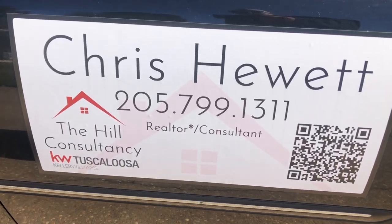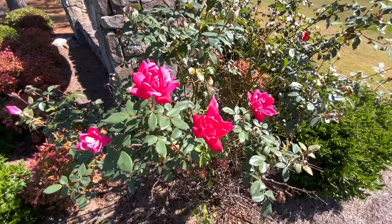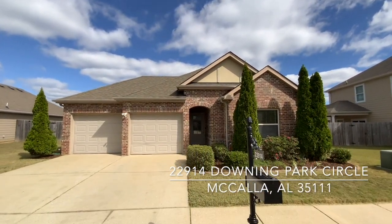It's a great day for some new listing photographs and video. One thing I don't understand is why someone wouldn't use professional photography and videography for a listing — it happens all the time. We've got to make sure it's done right, or I can't sleep at night.